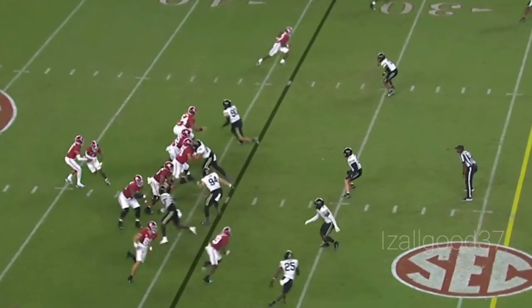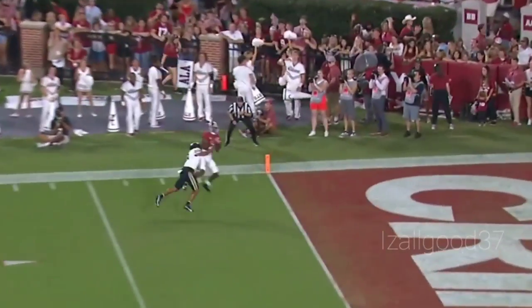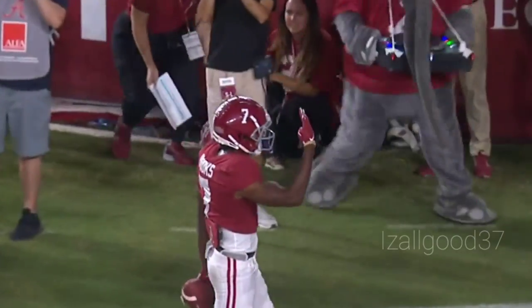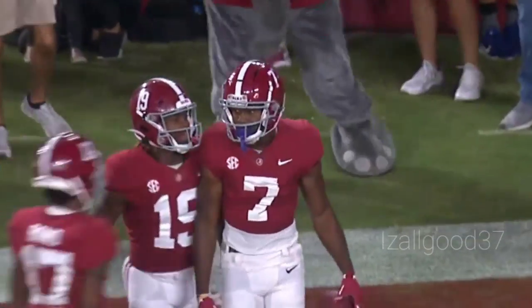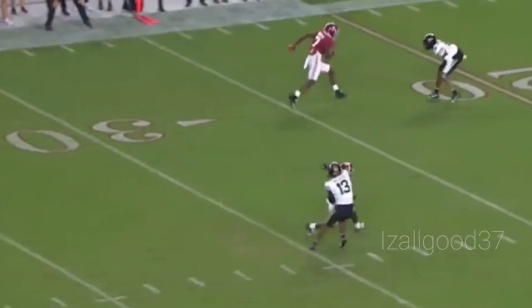Lattu goes in motion to the right. Bryce Young looking deep, has a man, Brooks is there, catch is made. Touchdown, Alabama! 34 yards, a perfect strike — Bryce to Ja'Cory. And the tide rolls now to a 20 to three advantage.